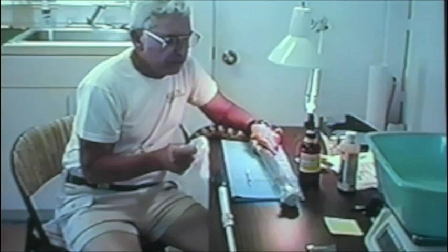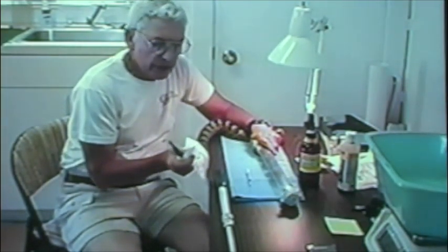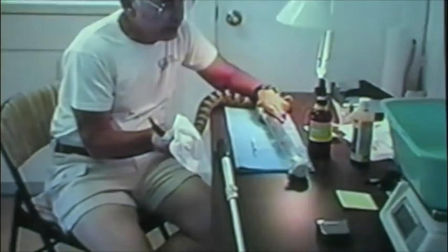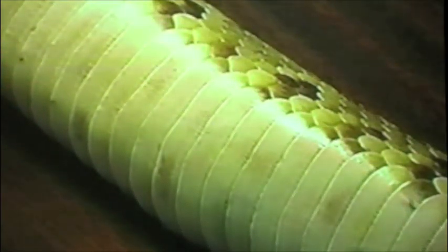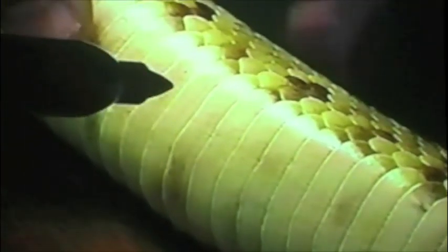Sevoflurane is a new anesthetic agent, better than isoflurane, which is the current anesthetic available to biologists. The snake will be asleep in about twelve to fifteen minutes. As the snake begins to feel the sevoflurane, it sometimes will evacuate its cloaca, so there's a paper towel there. Here's the heartbeat — you can see it's probably between 70 and 80 beats per minute.